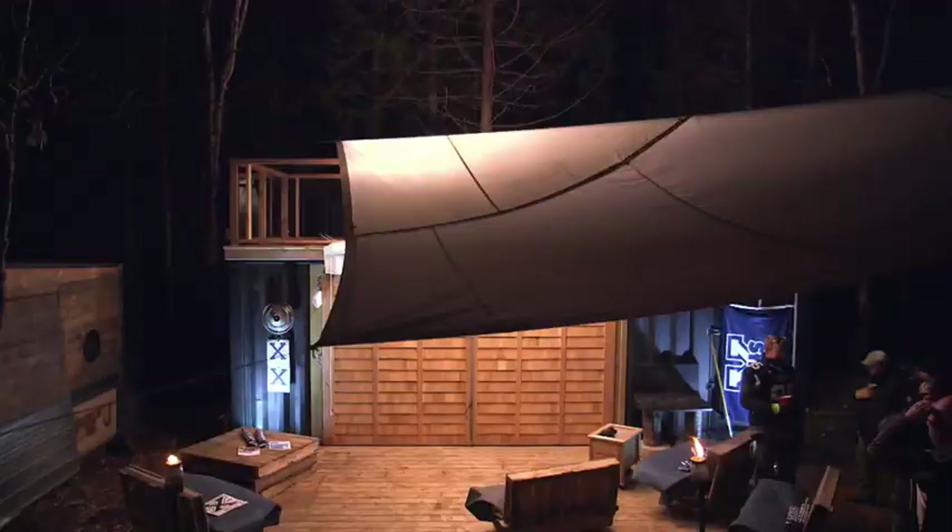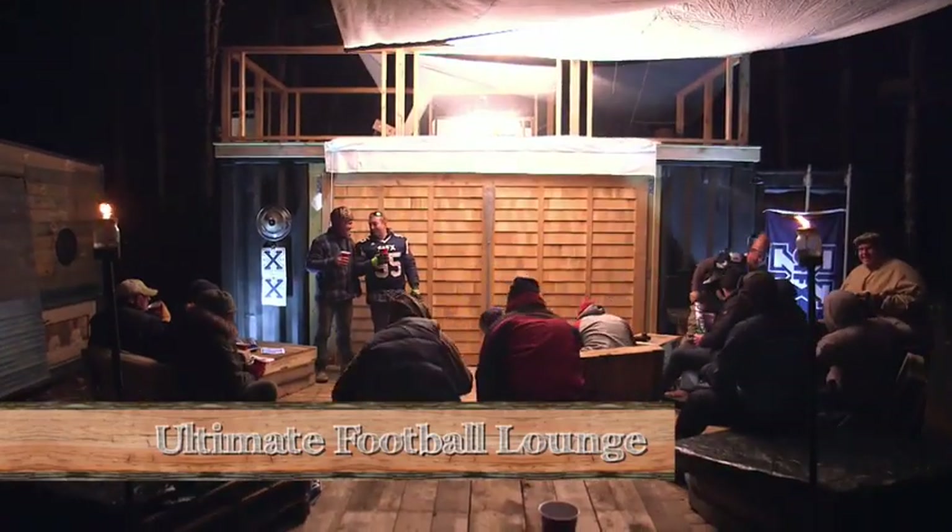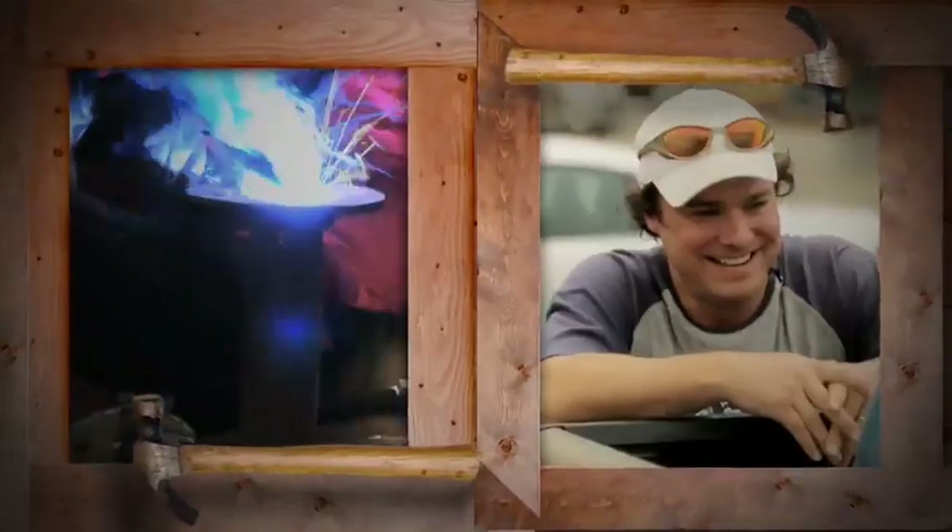This weekend we're building the Cottage Arena. No. This weekend we're building the Ultimate Outdoor Living Room for football watching. That's terrible. This weekend we're building the Ultimate Football Lounge. I'm Andrew. I'm Kevin. Welcome to Bro Jacks.